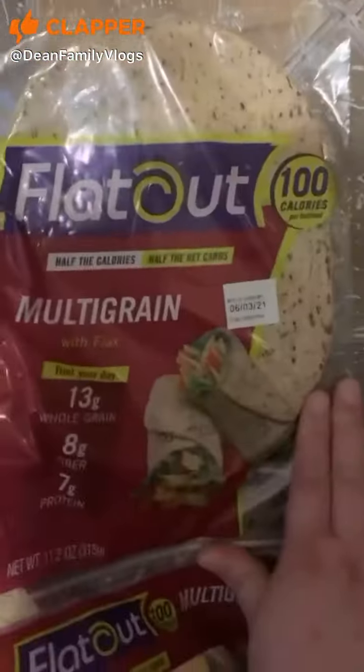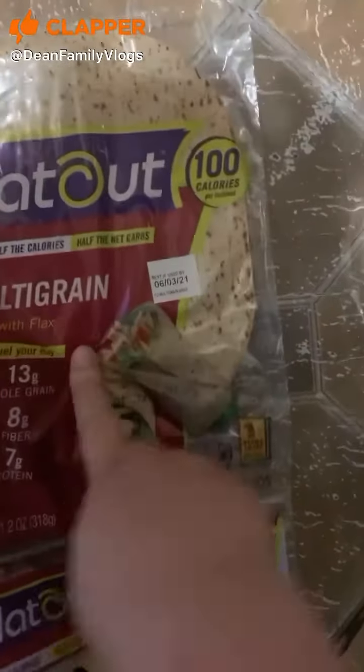Swiss cheese, Colby Jack cheese, pepper jack cheese, mozzarella cheese. These are some Flat Out multi-grain with flaxseed wraps.